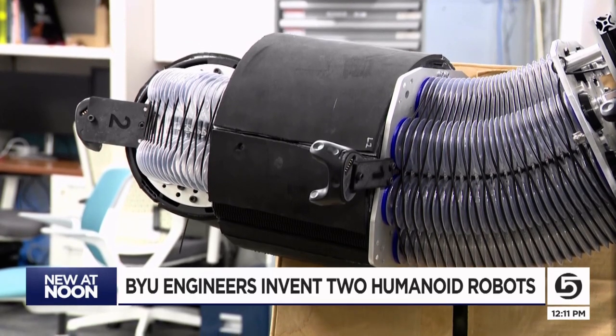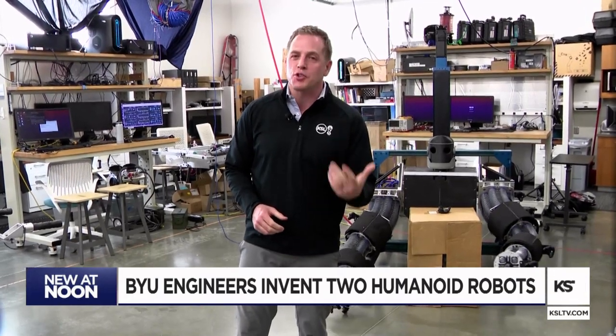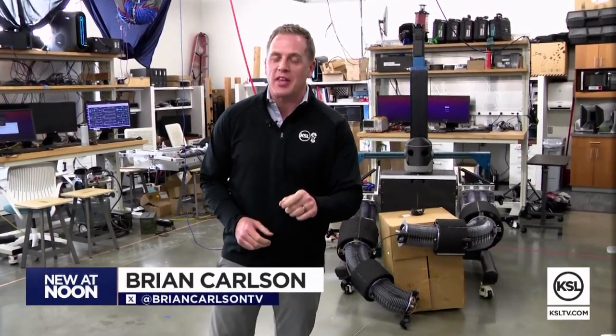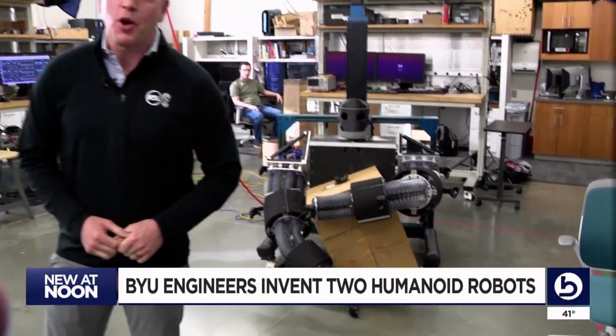For now, that's lifting one box or small table at a time. While both these robots are just prototypes, BYU is hoping they grab the attention of the robotic world for innovation in the future. In Provo, Brian Carlson, KSL5 News.